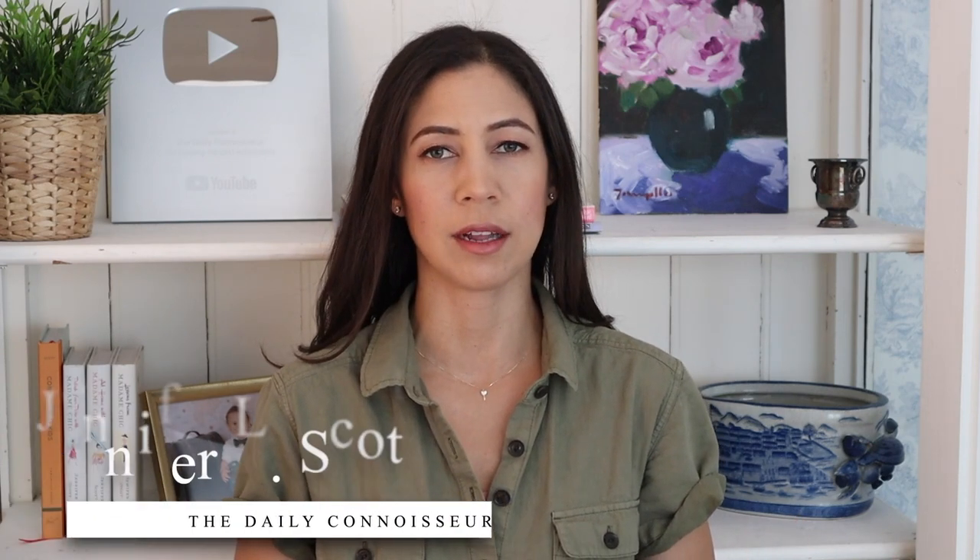Hello everyone, Jennifer here, and welcome to The Daily Connoisseur. It's been several months since I have done a Connoisseur Reviews, and I have been collecting the best of the best to share with you in today's video. This video will have chapters and timestamps in the description box — feel free to jump to whatever product you're interested in. I'm also going to try to stick to one minute per each mention, but I do have a wide variety of things that will interest all of you today.